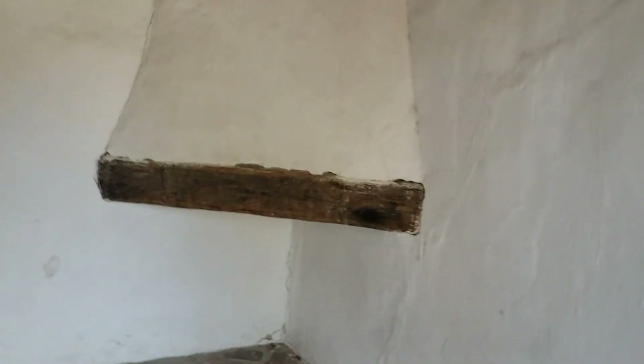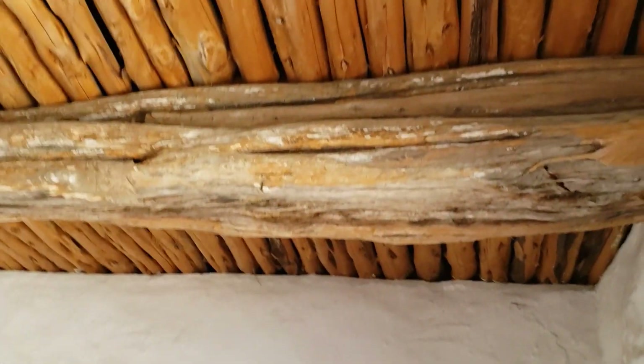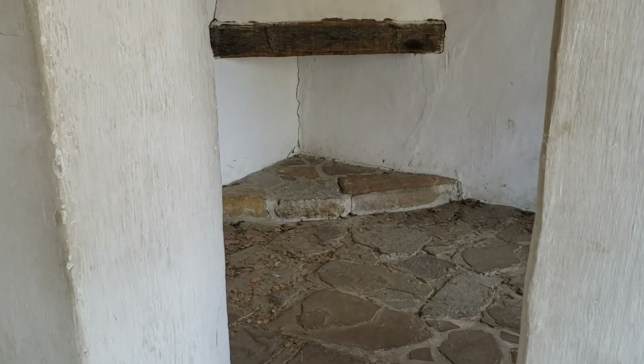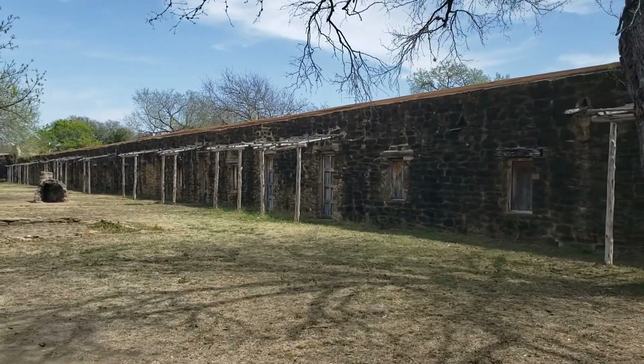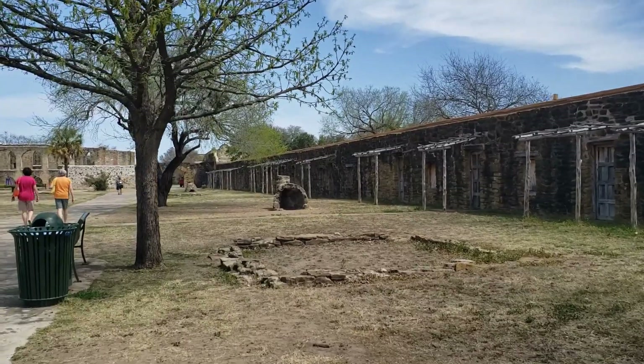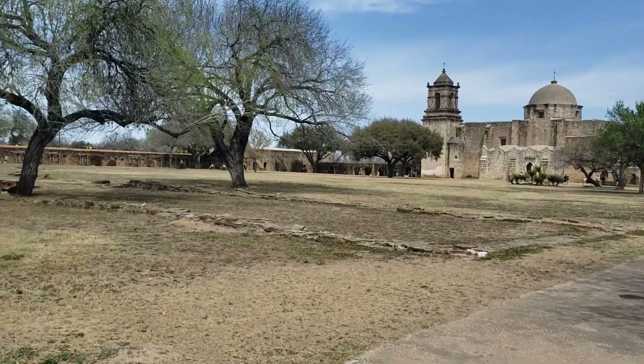Right next door, we're walking into what would be a typical room for one of the Indian families — not one, but several. Imagine a family trying to live in here, and how grateful they must have been just to have this. Thick, thick walls. It's very nice and cool in these rooms. Just rows of these places where the Indians lived. Lots of ovens outside, and grounds where they would wash laundry and prepare meals.